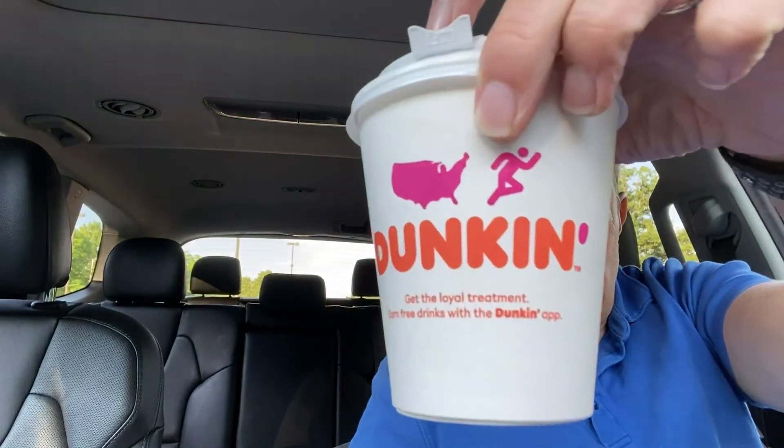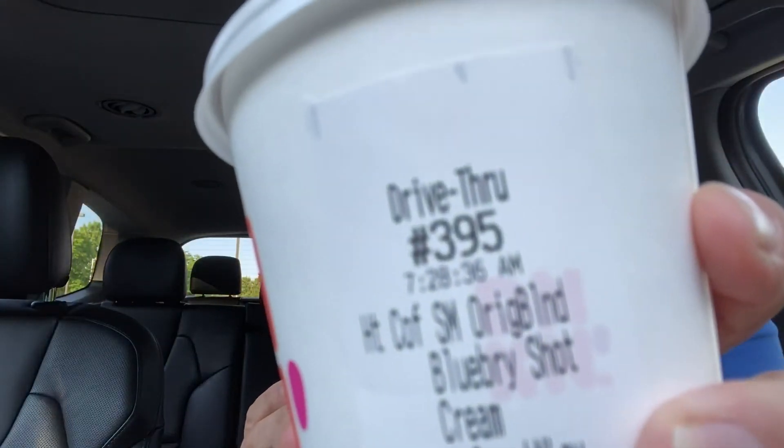I also have here coffee. Today I got — let's see if you can see it — I got a shot of blueberry in my coffee. I usually don't. I usually just take it plain. Actually, this is pretty good. Don't tell anybody I said that, okay? We don't want them to know that it's good. So mum's the word.